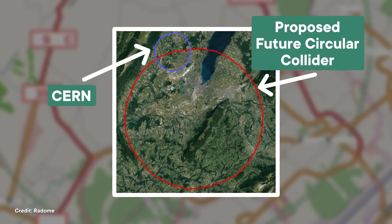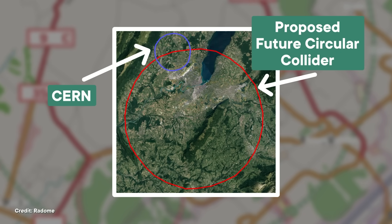CERN has proposed building an even bigger particle accelerator to explore even more extreme particles, like whatever makes up dark matter. The member states won't vote on that proposal until 2028, and if it gets approved, it wouldn't even be fully operational until the 2070s.